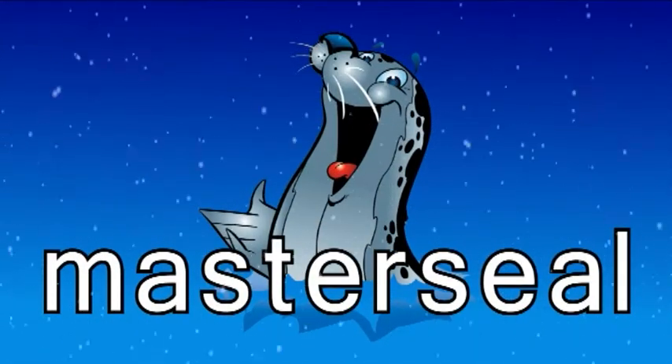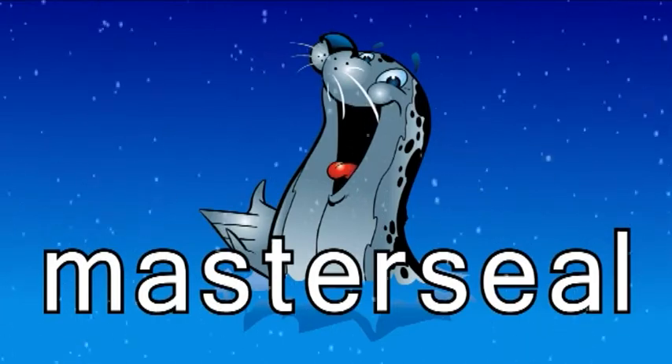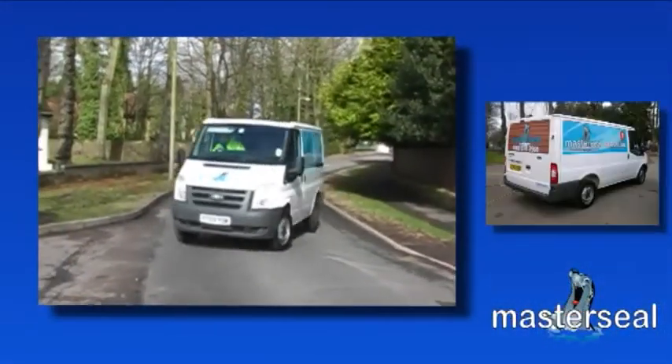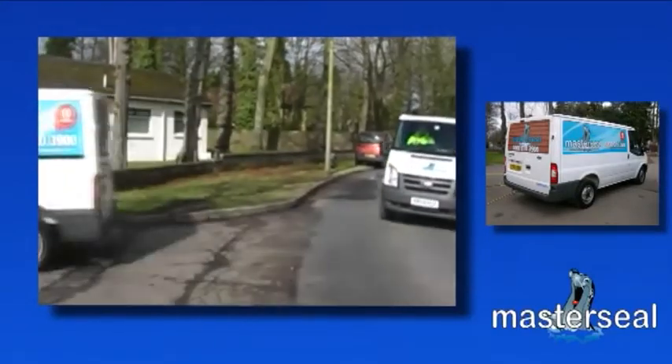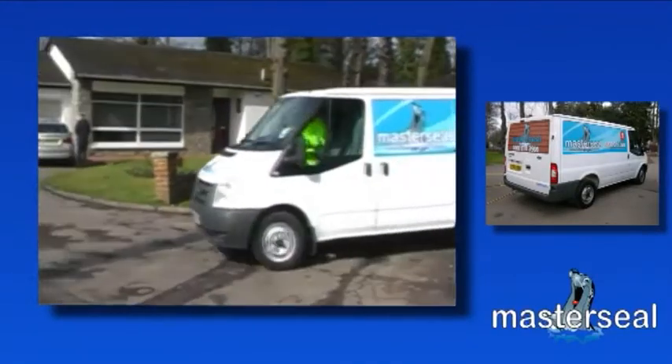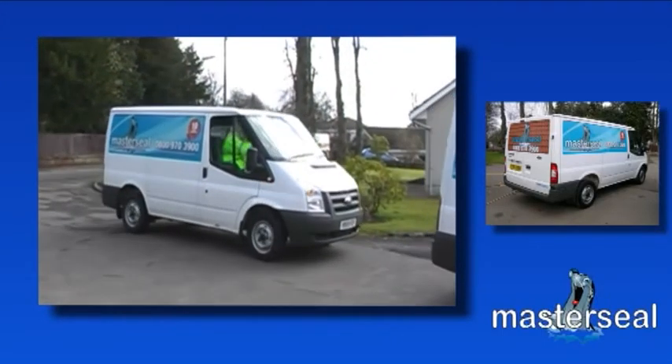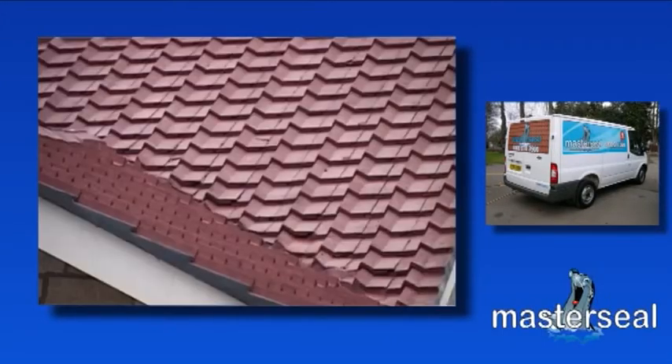MasterSeal is a UK wide roof coating company with local branches covering your area. The MasterSeal roof coating system is a low-cost alternative to re-roofing, which extends the life of your roof, protects your roof structure and enhances the look of your home.